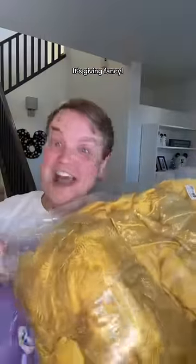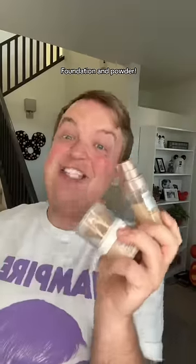Mate, I'm doing a Belle glam look. It's giving fancy. We're going to start with a face — foundation and powder, then some blush.